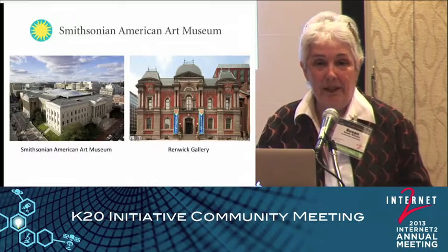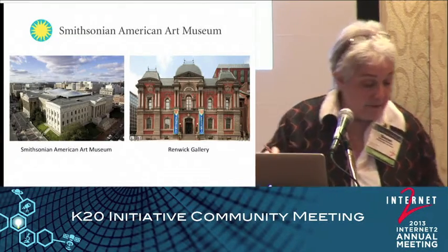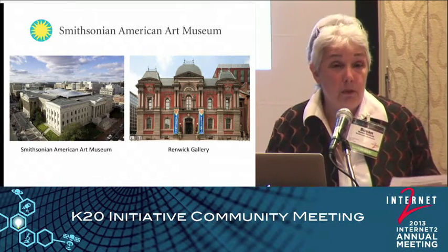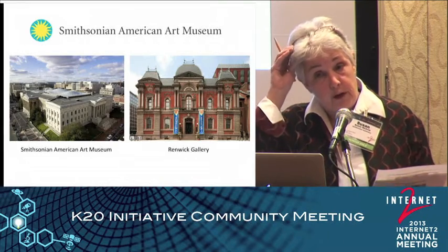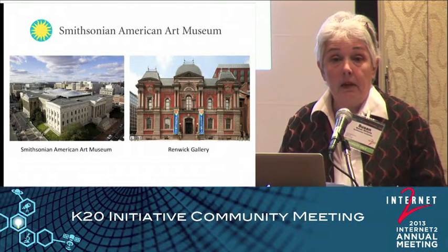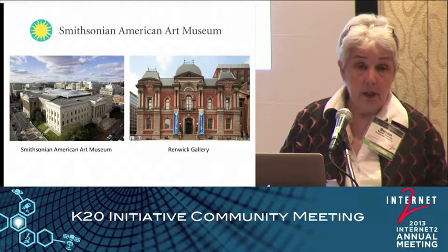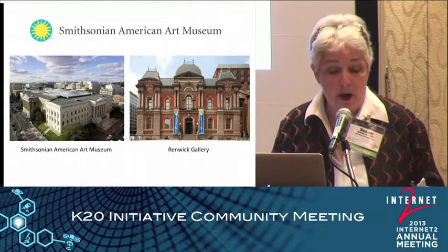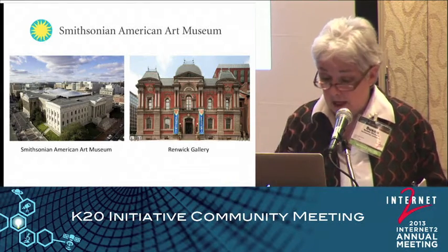It's nice to be here. I typically go to museum conferences, so it's nice to see the other side of the providers. Our museum is just a metro ride away, should you have an evening free — we're open until 7 o'clock. In addition to our face-to-face programs for a variety of audiences, we have a distance learning program, which I'm going to talk about today.